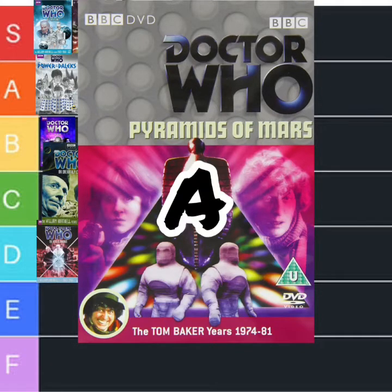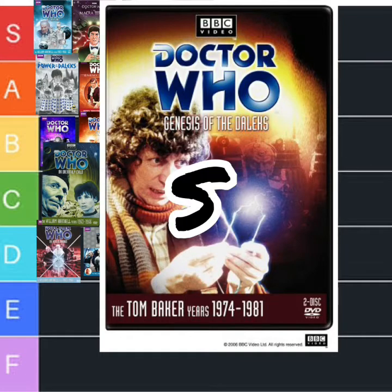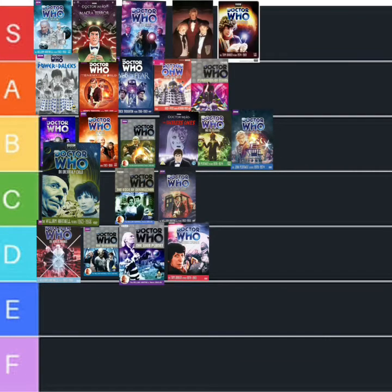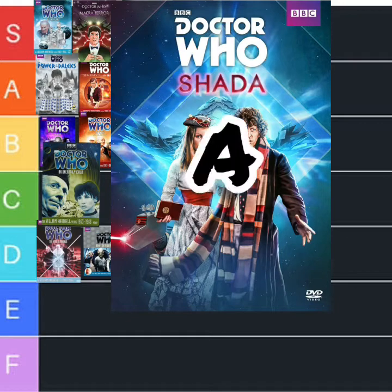The next one needs no introduction at all — Genesis. That's going to S. Possibly the best Doctor Who story ever. And here's one I just watched from the animation collection — Shada — that's going to A because it's brilliant. Absolutely fantastic.